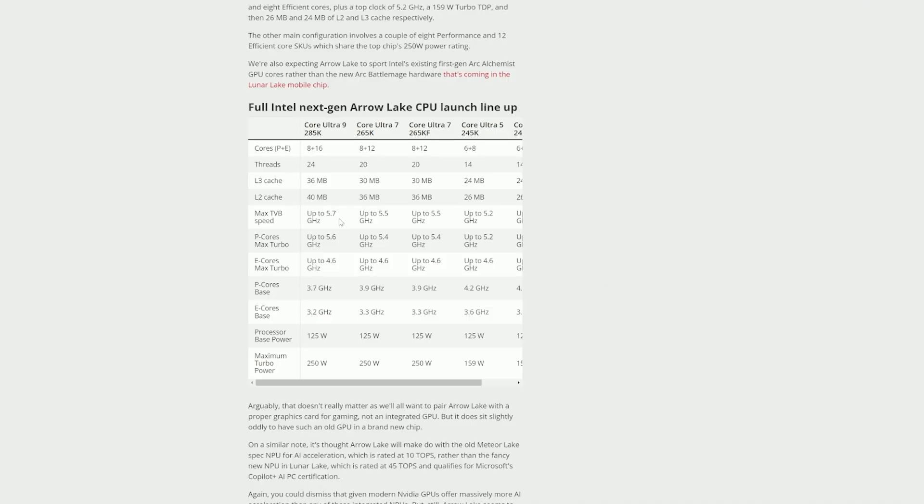Thanks to leakers, we've been able to see what the next generation Arrow Lake CPUs are going to look like in the specs department. And let's just say it's not super compelling — you can definitely tell that Intel is taking a step back, especially with the removal of Hyper-Threading.